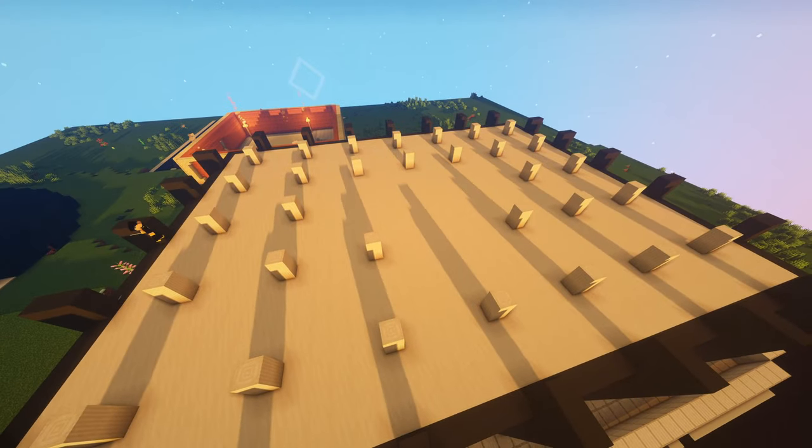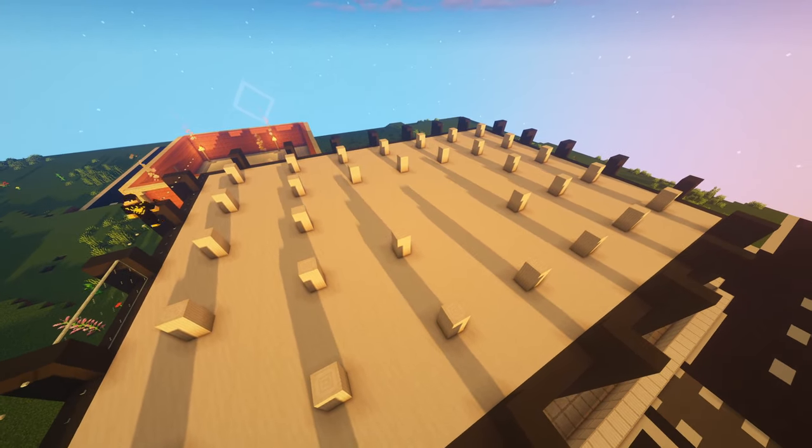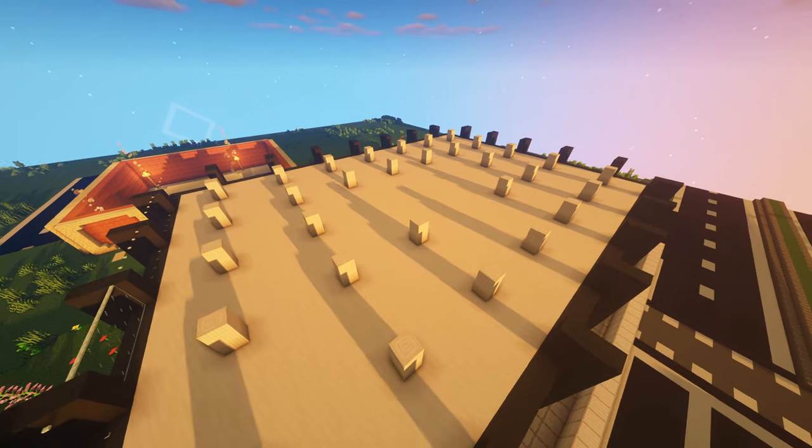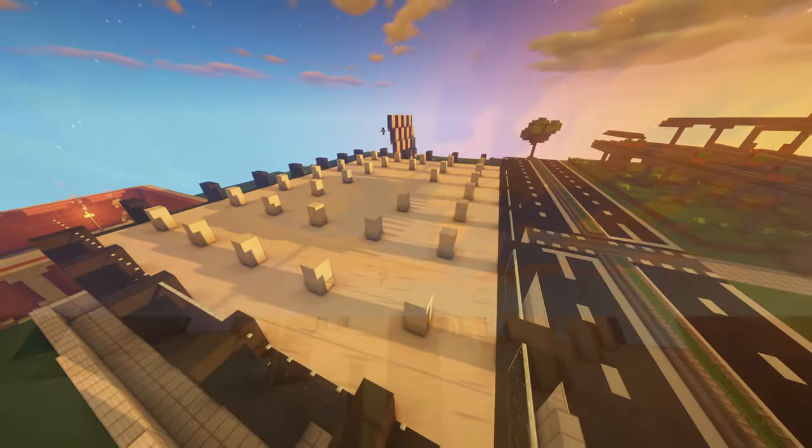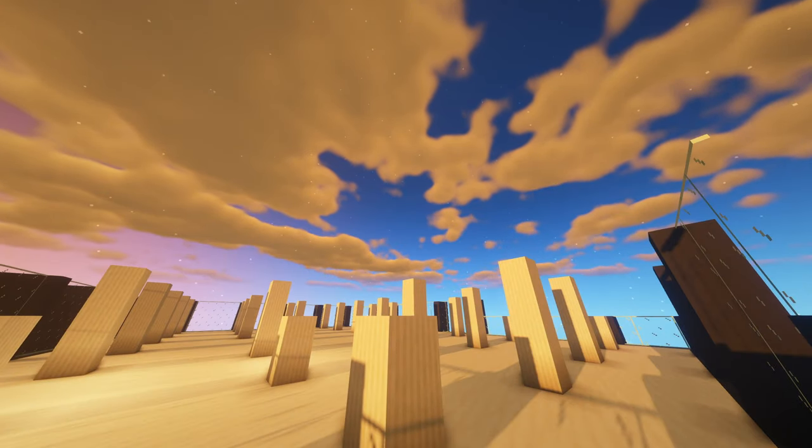The second floor is now being built — the pillars are extended first, then comes the elevators, the ceiling, and the lighting system. The floor is designed to be stackable, which you will see later.